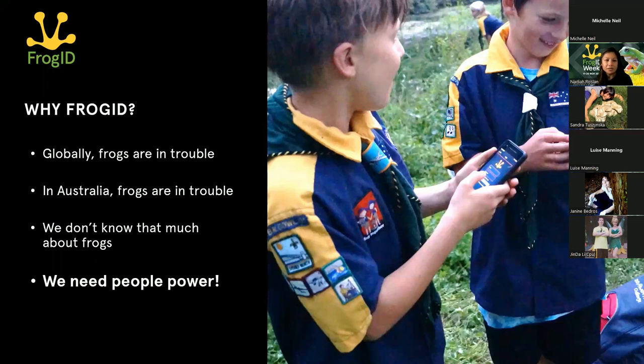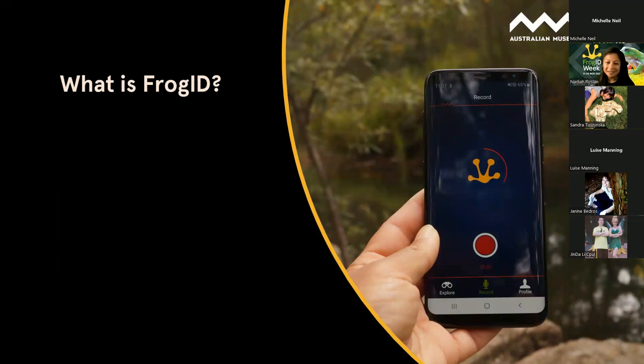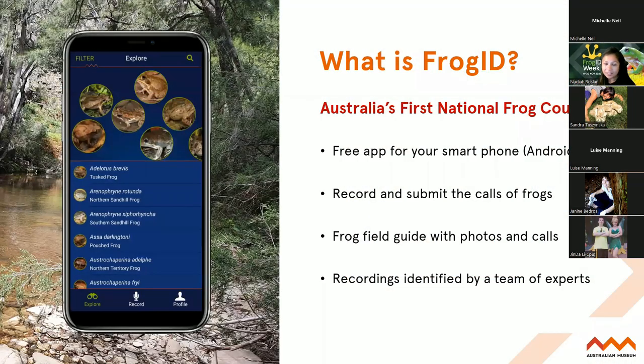So next - why we started FrogID - it's the people power. We really wanted to capture data on a large scale because there were so many data gaps to fill and we needed a community involved. So we built this app. The app is actually a really bespoke piece of technology - it's a field guide to Australia's frogs. It's the most up-to-date field guide you will have to Australia's frogs because we update the information constantly when new research becomes available. But its main function is to record frog calls.